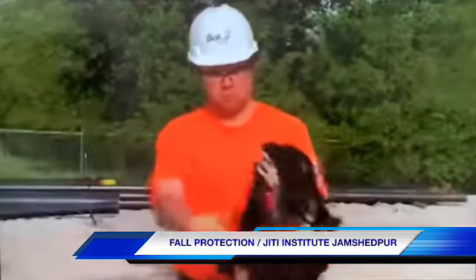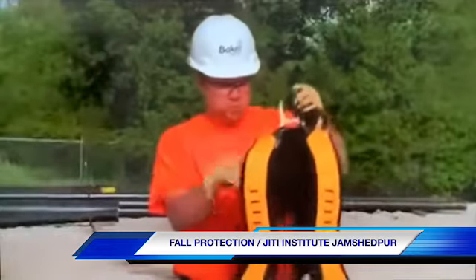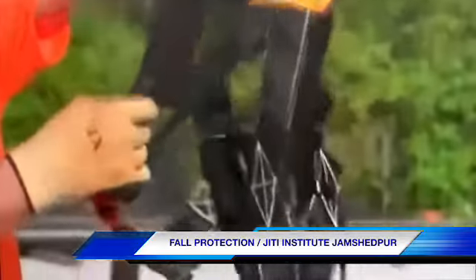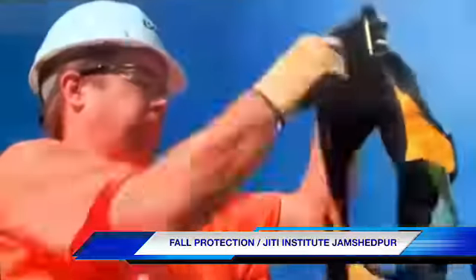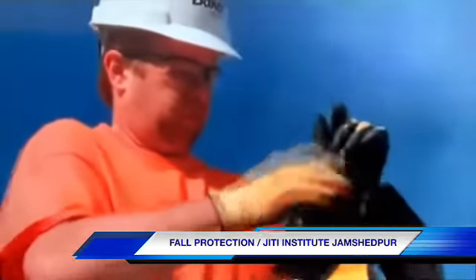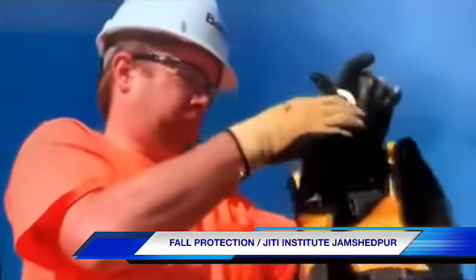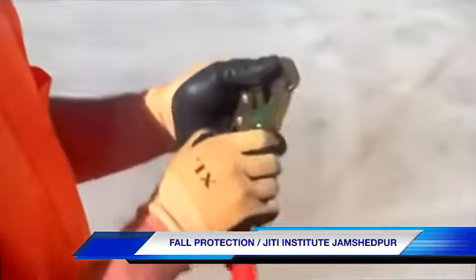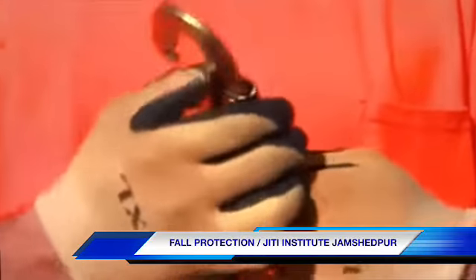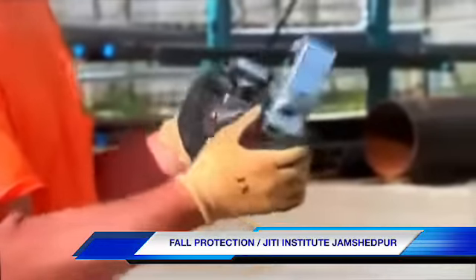Start by inspecting your full-body harness. Look for obvious defects such as burns, cuts, tears, frays, abrasions, mold, broken stitching, missing grommets, or any other damage. Also check the harness hardware — including the D-rings, buckles, back pad, and loop keepers — for burrs, cracks, wear, corrosion, or any other defects. Inspect lanyards and self-retracting lifelines in the same manner, including the snap hooks, and don't forget to inspect the anchors — they get worn and damaged too.